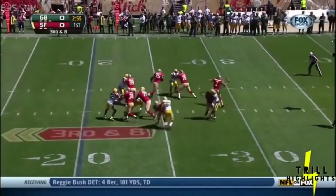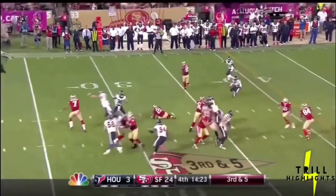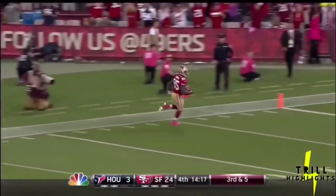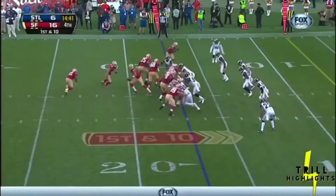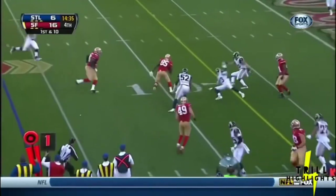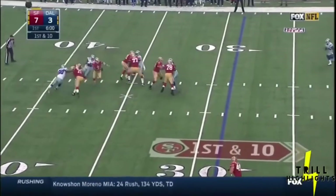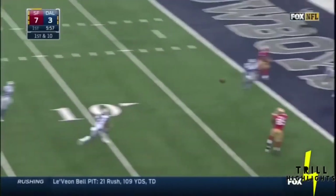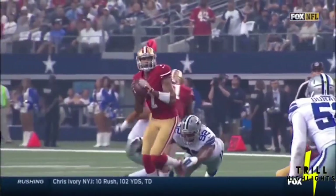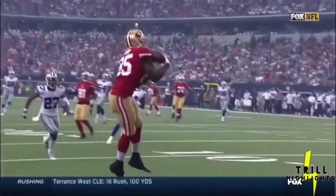Third down and eight, Kaepernick, end zone — touchdown! Kaepernick throws his first completion since the first quarter to Davis, who stays inbounds. From the 17, Kaepernick has a lot of time, fires it — he's got Vernon Davis, nice cut inside, he leaps. Kaepernick under pressure again, still on his feet — Davis with a juggle and a touchdown. Kaepernick under pressure, outstanding job keeping this play alive, and a busted coverage by Dallas.